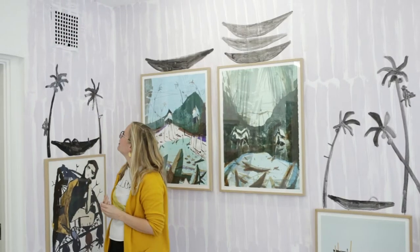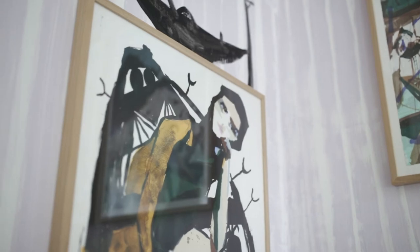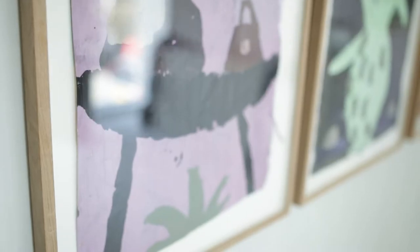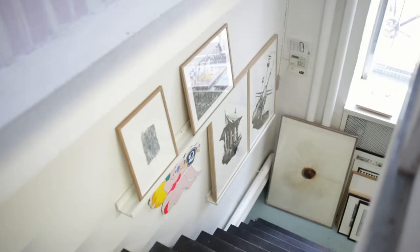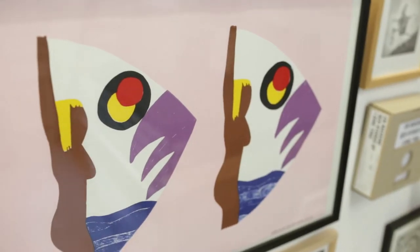I lived in an area called Greenpoint, that's in Brooklyn. There was this gallery called Cinder's Gallery. It was a smaller gallery, very fun and very social, engaged — and all the people from the local area just came for all their openings.